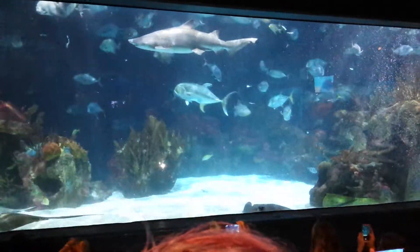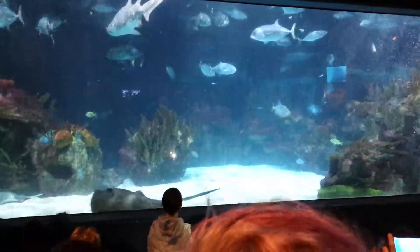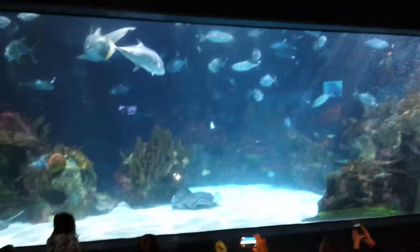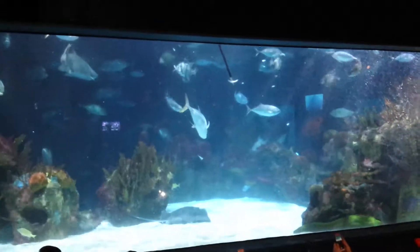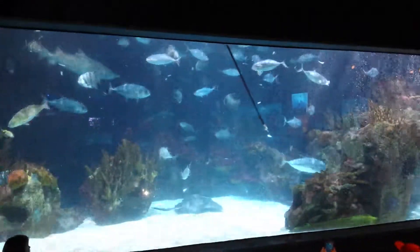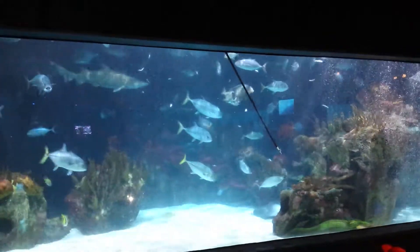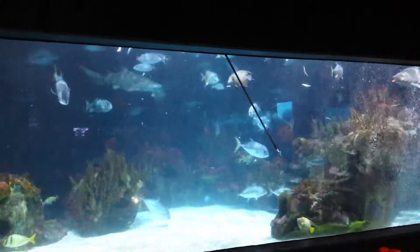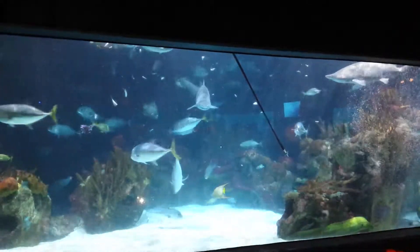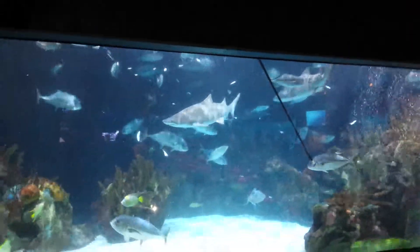There are also some smaller fish — lots of little grunts, snappers, and wrasses. You may have noticed our Goliath grouper, which is currently estimated at around 100 pounds. They can get upwards of 600 to 800 pounds — that's a really old fish. This particular Goliath grouper has basically doubled in size since we've had it, and we've had it for about 19 years.